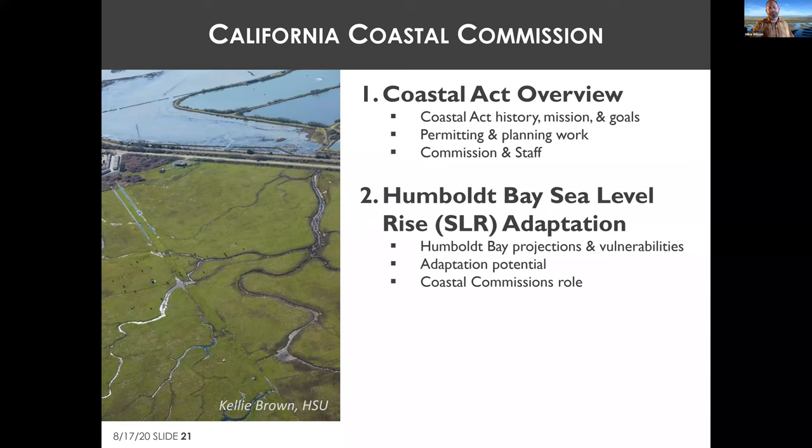Enforcement typically begins when someone notifies Commission staff of a violation. Staff generally reaches out to abate the situation, which is usually resolved quickly. If it escalates to a formal enforcement action, it becomes a legal matter. Permits carry the weight of legally enforceable encumbrances, and in practice affected parties have eventually complied with enforcement matters.